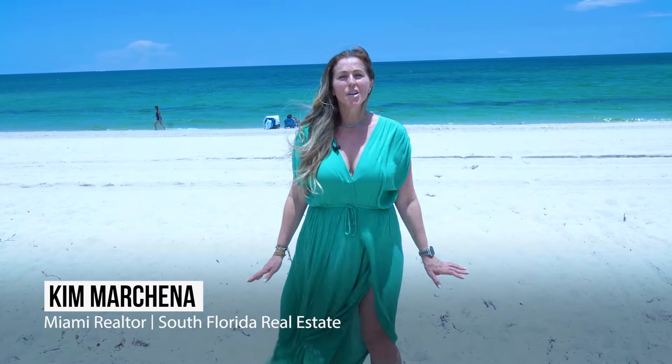Imagine waking up every morning to watch the sunrise with the beach just steps away from your doorstep. Welcome to Surfside, Florida, where every day feels like a vacation.